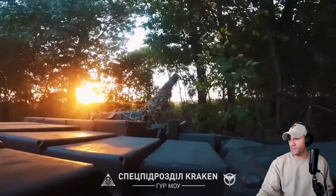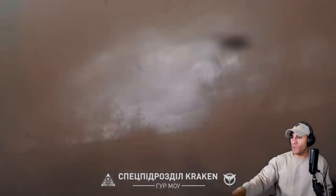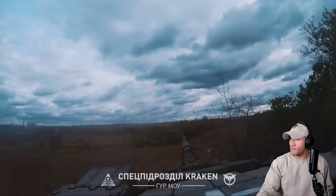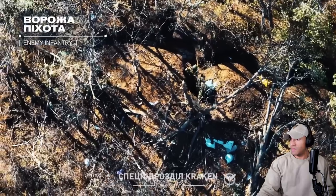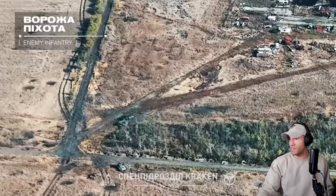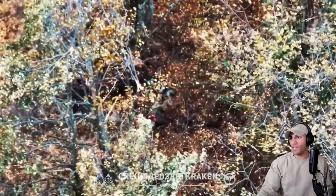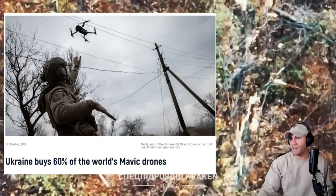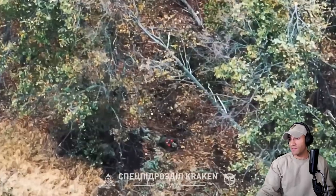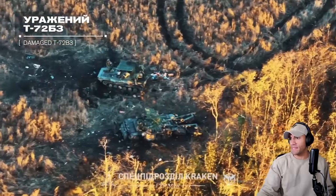Seeing the operation center is kind of interesting as well — seeing what systems they're working with, how they're labeling their maps, how they have their overlays set up, and also just their demeanor. This drone has some really nice clarity to it. I think I saw an article that said in Ukraine there was like 65% of the world's DJI Phantoms or something. I don't know if that's true, but that's mental.